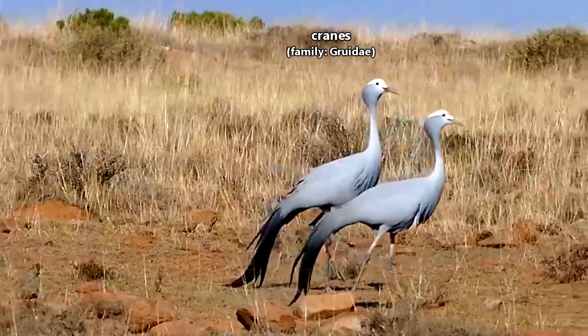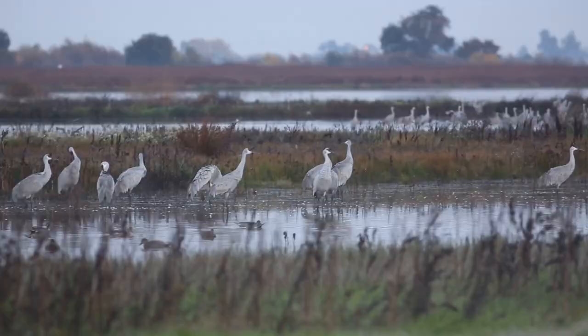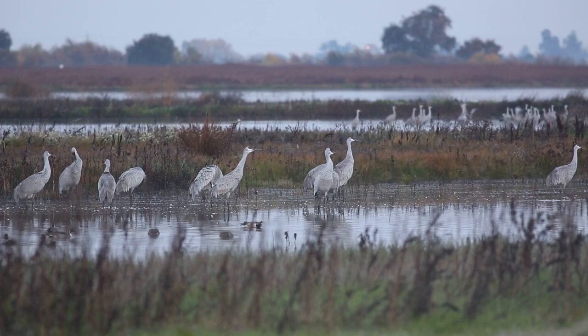Today on Animal Fact Files, we're discussing cranes. There are 15 living crane species. These birds range throughout the world, with the exceptions of Antarctica and, surprisingly, South America.